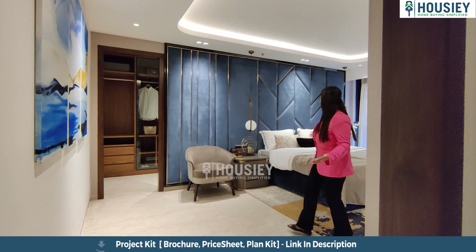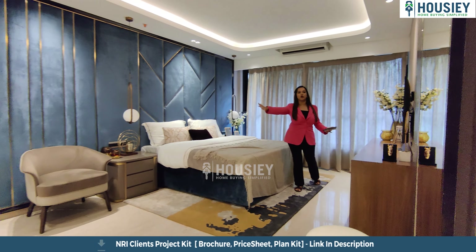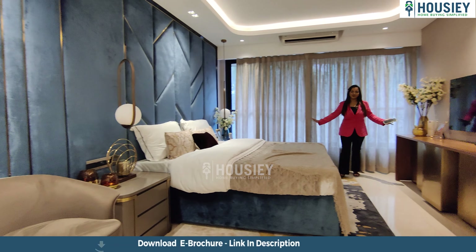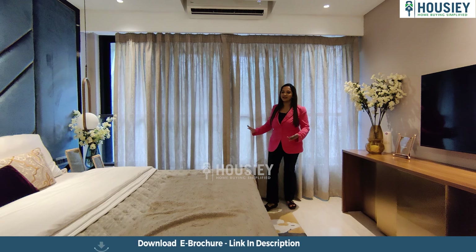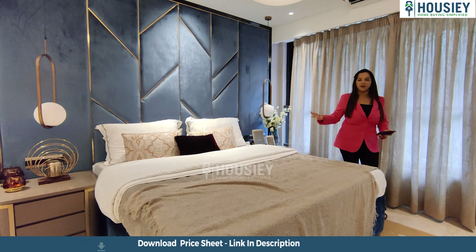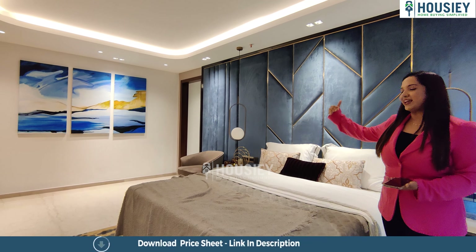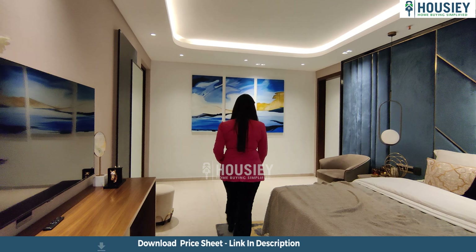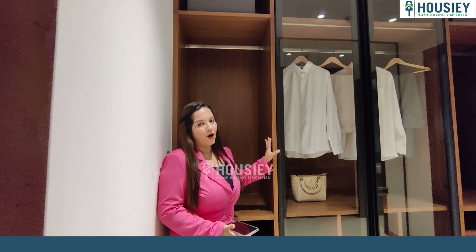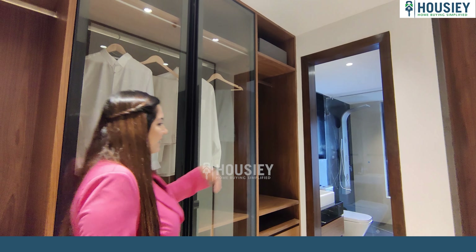This is a nice big spacious, very elegant looking master bedroom. There's ample space — you can easily fit chairs and use the space for different utilities. Wide French sliding windows have been provided, and there's ample space beside the bed for two big tables along with a king-size bed. There's also a walk-in wardrobe — everyone loves a walk-in wardrobe — with ample space before you reach the washroom.